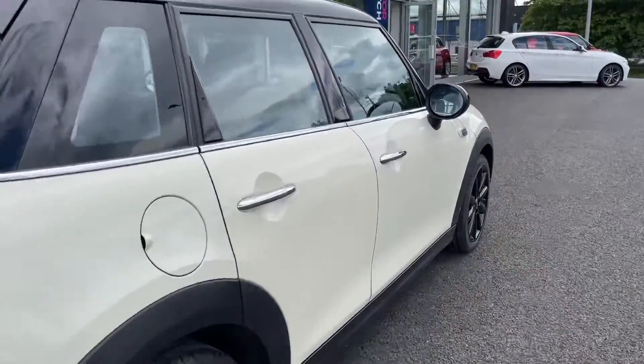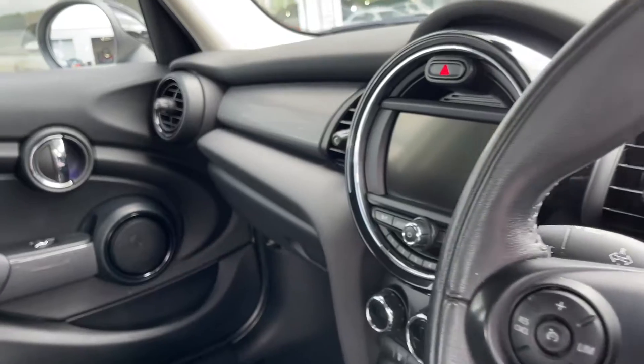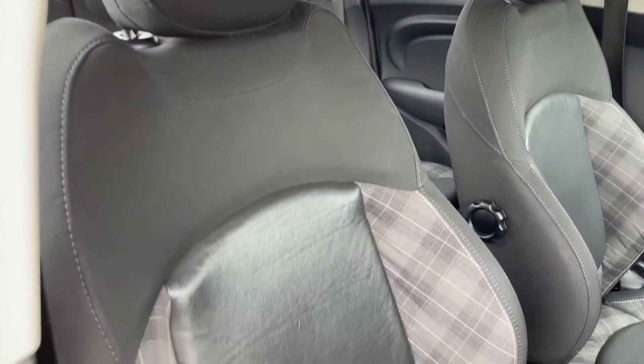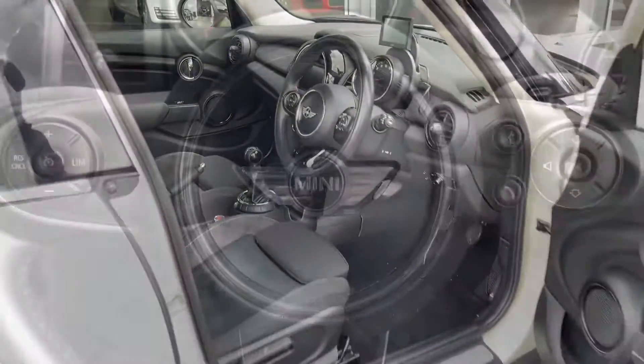Now another feature on this car is the chilly pack. This is a huge pack offering plenty of specification and it actually cost the original owner £3,200 — definitely worth it for this car, upping it in value. We've got your lovely part leather, part cloth seats and that manual seat adjustment.